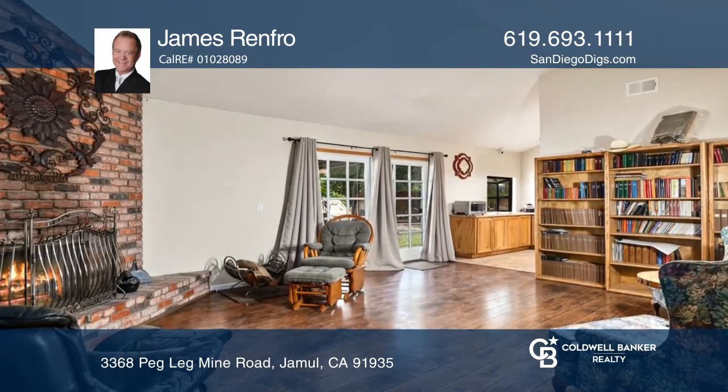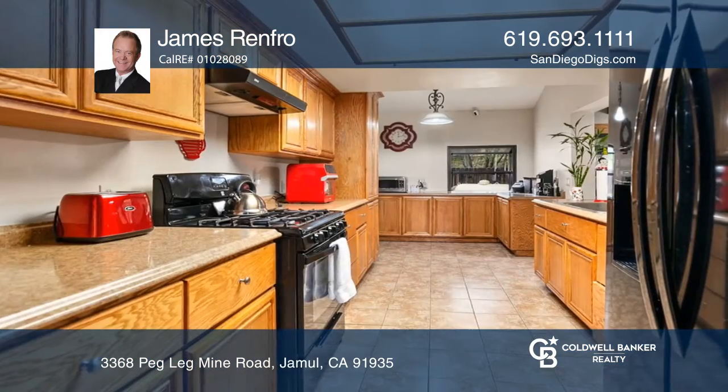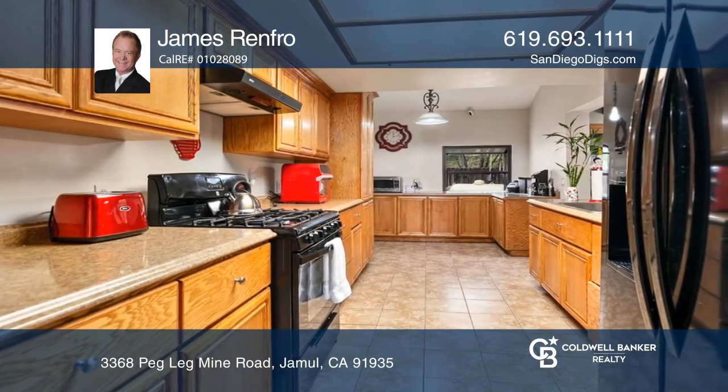Upon entry, you're greeted by a bright living room with an open feel. Adjacent is the family room with a fireplace.